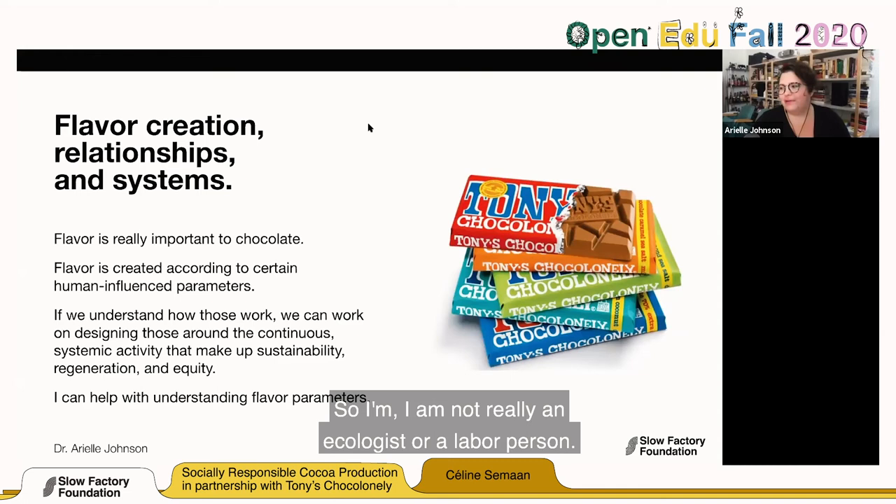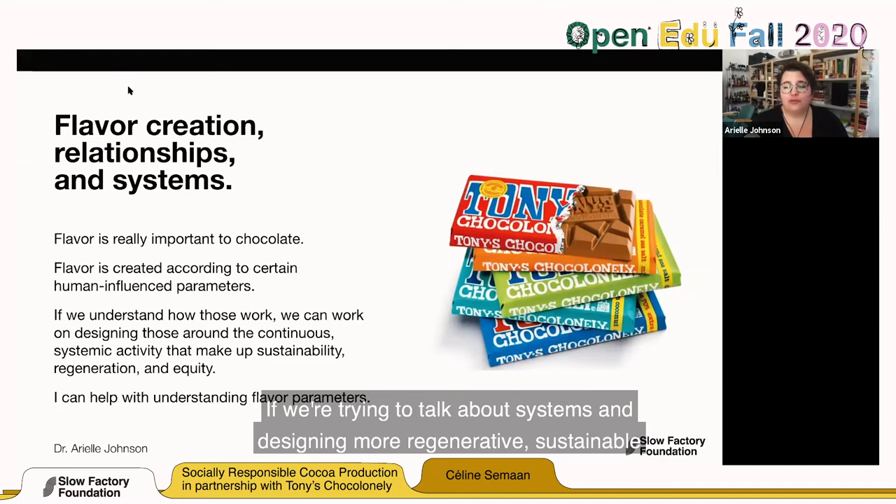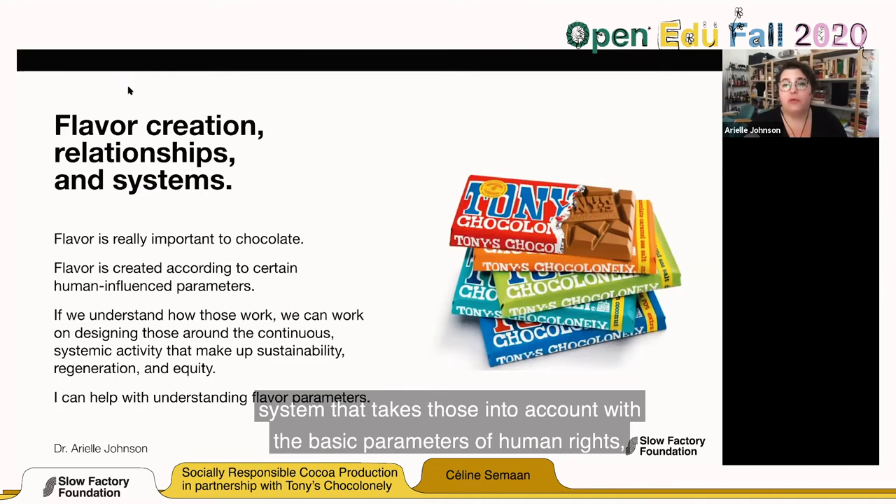I'm not really an ecologist or a labor person, but what I can help with is making connections about where those points translate literally and chemically into flavor. If we're trying to talk about systems and designing more regenerative, sustainable, and equitable systems, understanding the processes that create what we're looking for — in this case, flavor — understanding how they function and where the leverage points are, will allow you to design a system that takes those into account with the basic parameters of human rights, social justice, and ecological justice.